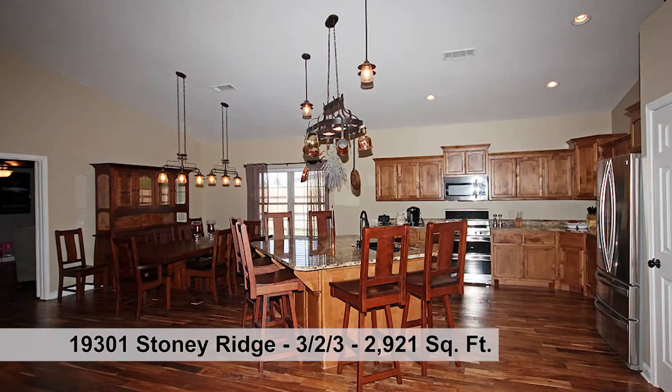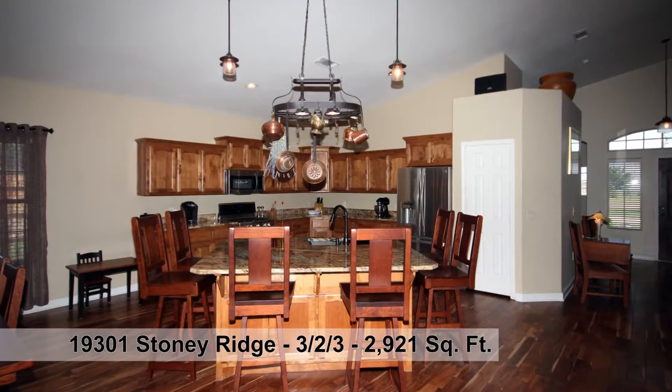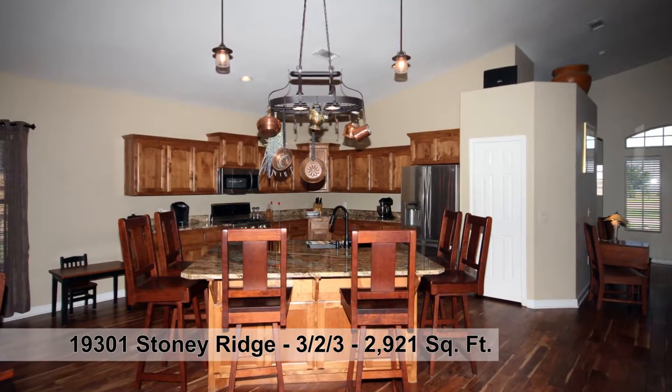The kitchen granite island has a sink and is perfect for bar seating. Stainless appliances, five burner gas range with two ovens, and knotty alder cabinetry.